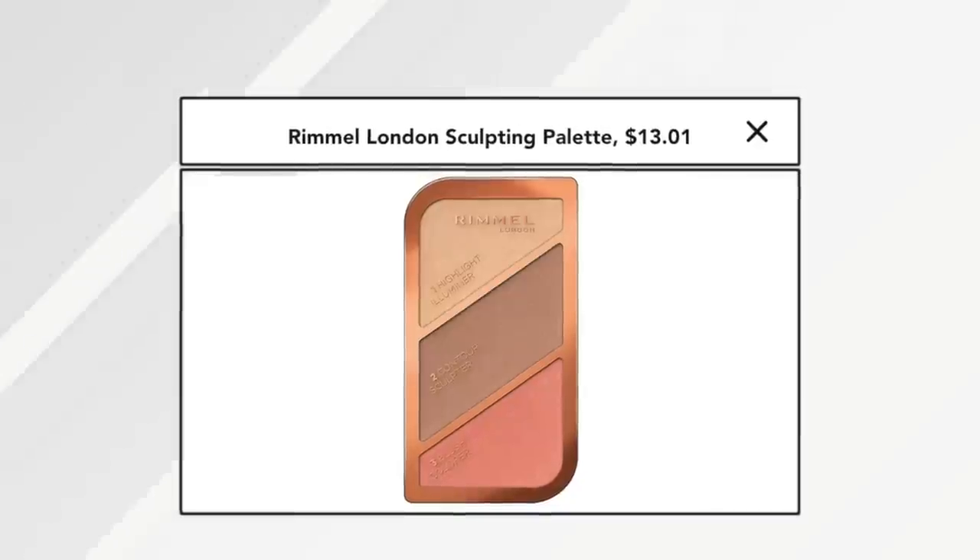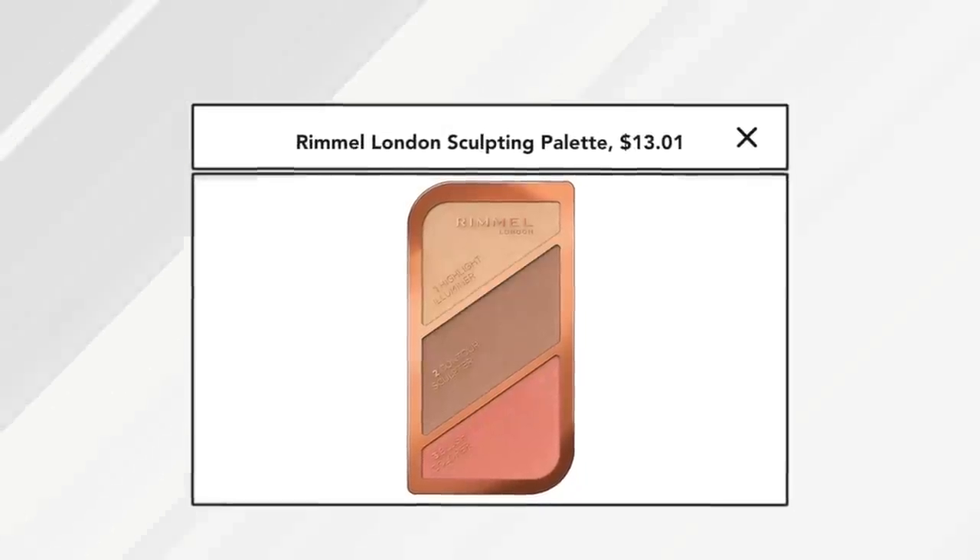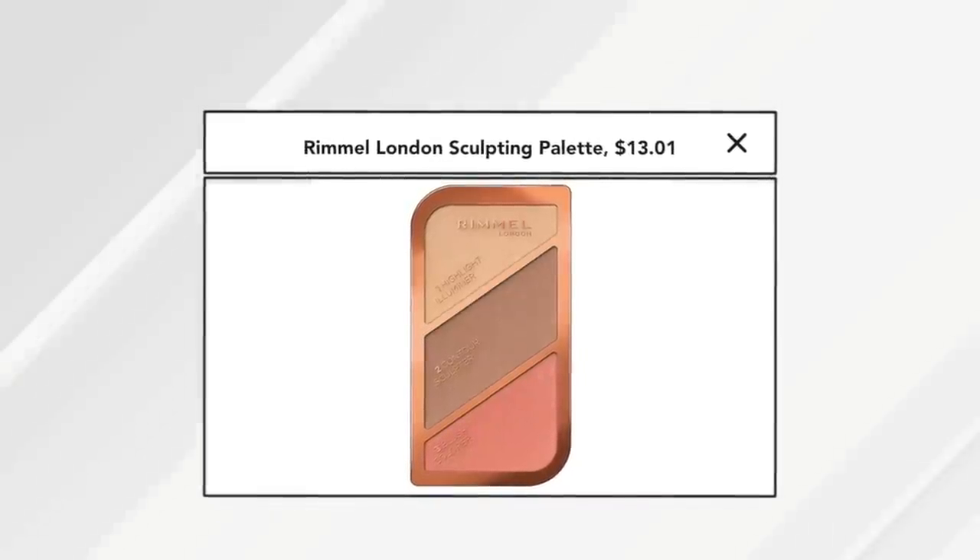A lot of drugstore bronzers I've found go on more harsh. That's why I love the one from Flower Beauty — the Heat Wave — but I have another one to share that I think is so affordable and gives you the look of the Huda. It's this product that's been out a long time from Rimmel. I don't even see it in drugstores anymore. I ordered it on Amazon, and I think in my life I've purchased at least three of these.